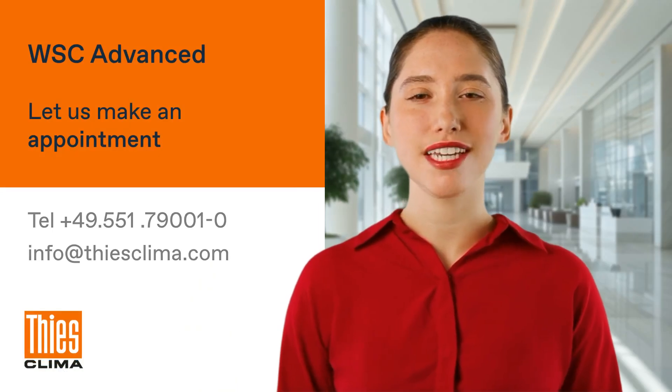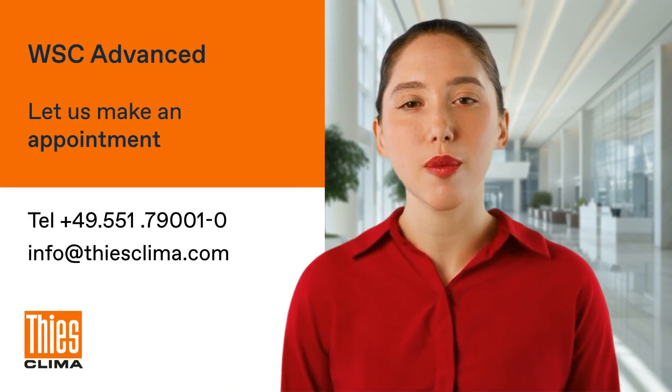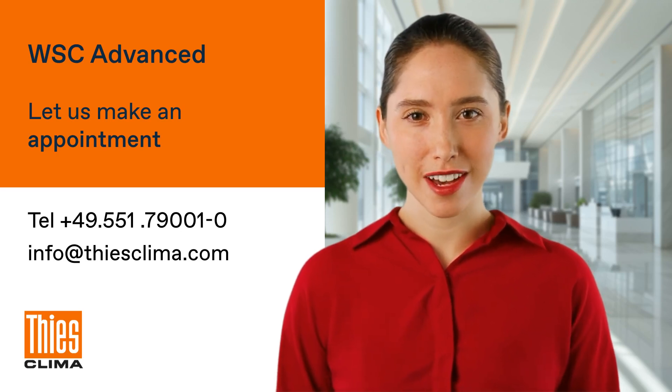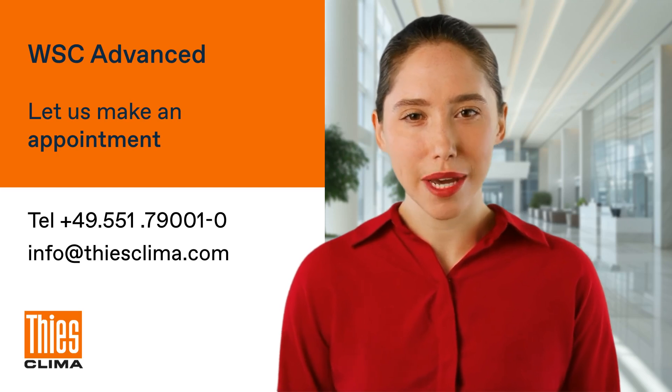The WSC Advanced isn't just a standalone solution — it's also a perfect fit for integration into OEM product portfolios. We're excited to tailor our technology to your specific needs. Let's set up a consultation.